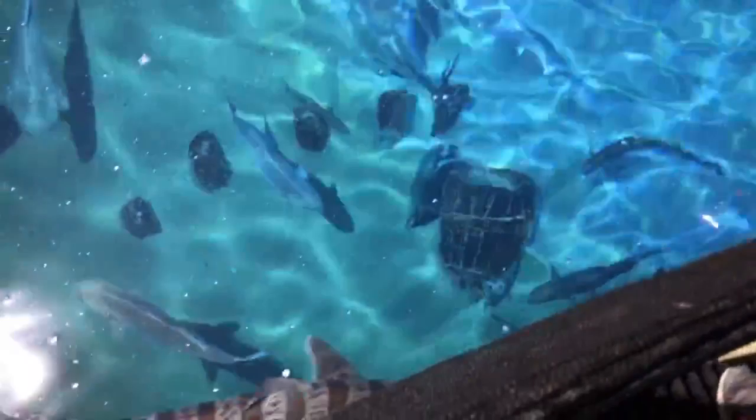Oh, a shark! A shark! Look at that! Whoa!